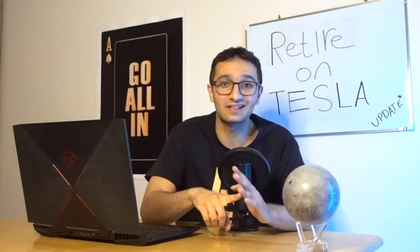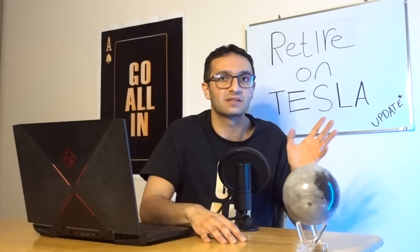This is only a prediction — take these videos with a grain of salt and always do your own due diligence. To summarize, the ultra bull stock price including only vehicles and FSD comes to around $2,600 per share. If you want to see the full package by 2030 including Tesla Bot, energy, insurance, and robotaxis, check out the other video. Don't forget to subscribe, and I'll see you in the next video.